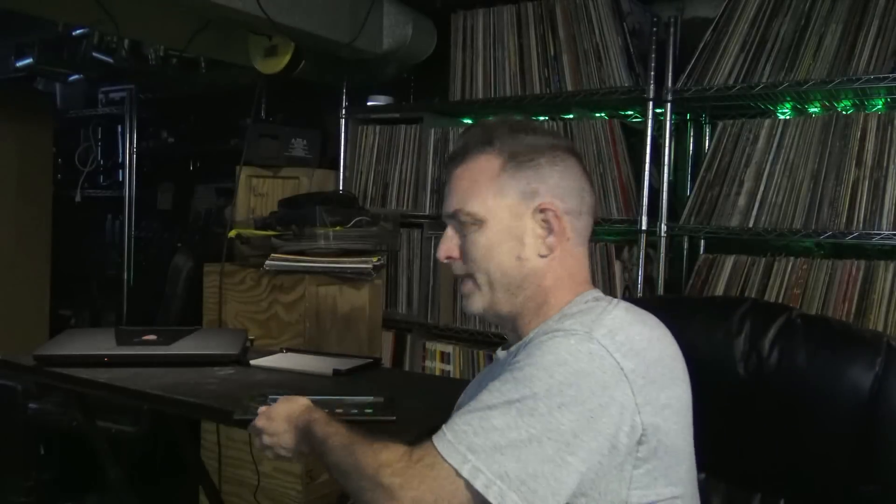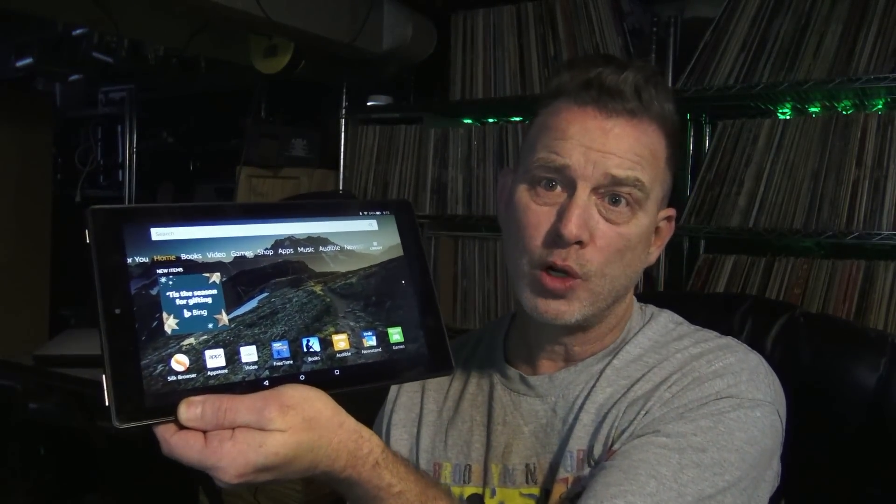Hello everybody. What I want to talk about today is my Amazon Fire HD 10 tablet. This is my tablet right here. I bought it for personal use, but I actually use it for work a lot too.